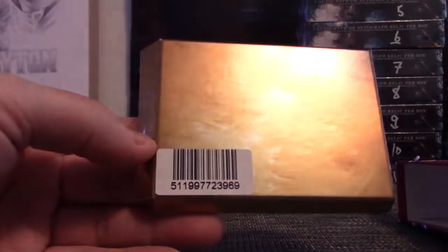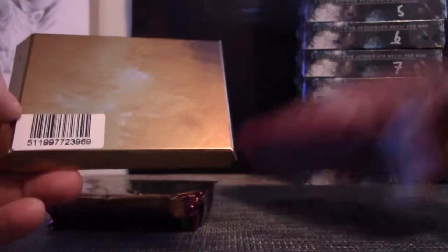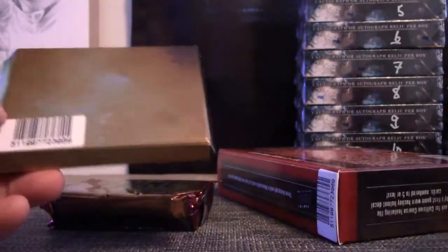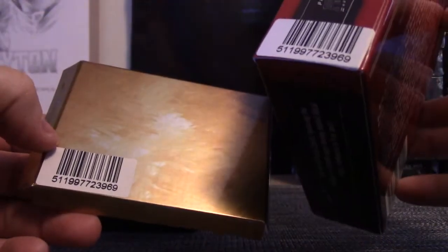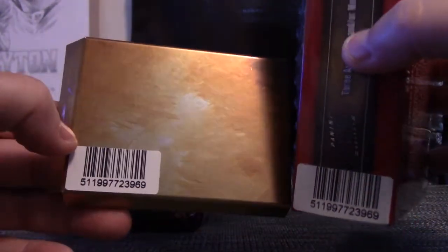Back in the day they used to put stickers in here and it would match the outside sticker. This is because they had set pricing for the first two weeks, and if someone got caught selling less they would go by the barcode and see who sold it.